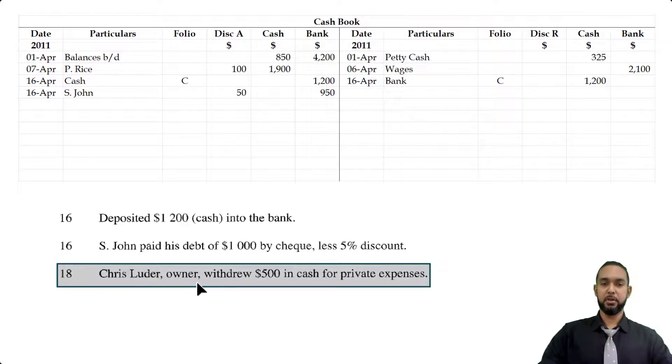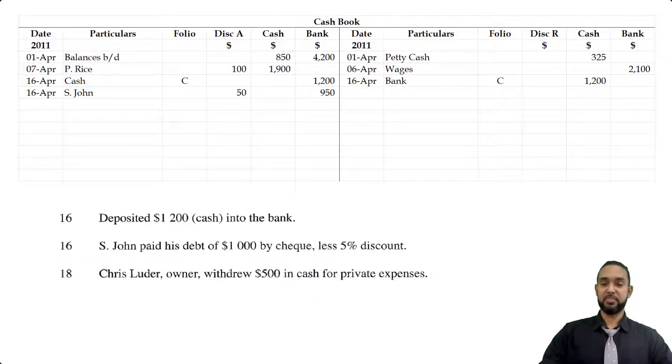On the 18th, Chris Luder, the owner, withdrew $500 in cash for private expenses. Whenever the owner withdraws any resource for private use, that's drawings. Cash is decreasing, and since cash is an asset, to record a decrease in an asset you have to credit the asset account. So you're going to see $500 on the credit side under the cash account, and the particulars say drawings. It's a credit to the cash book specifically to cash — drawings is where the money went.